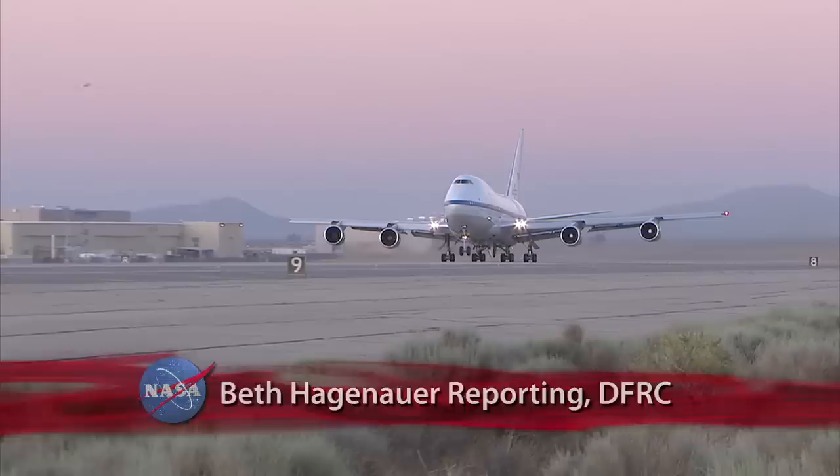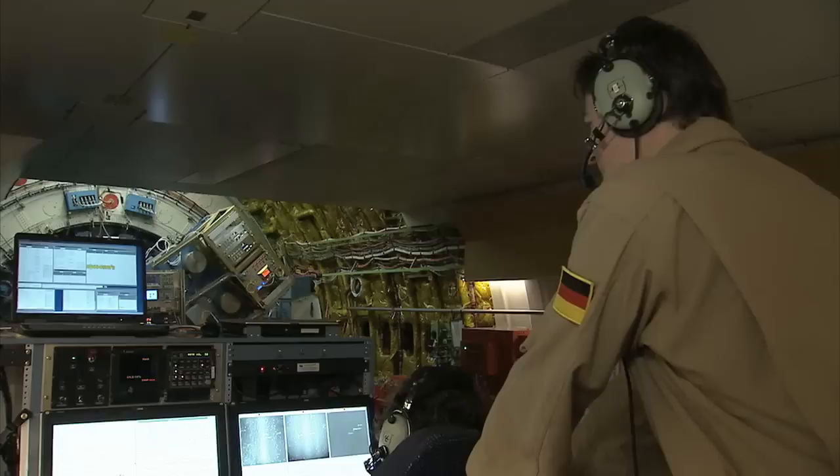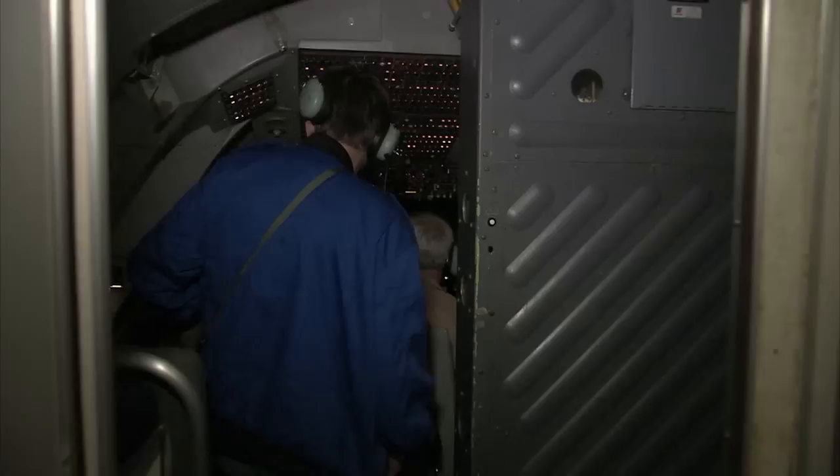As part of the Airborne Astronomy Ambassadors program, two teachers from Germany and their escort recently flew aboard the Stratospheric Observatory for Infrared Astronomy, or SOFIA. When observation time was completed, the researchers began to analyze the data, explaining each step of the process to the teachers. The Germans joined six teachers from the United States as the first educators to observe SOFIA's scientific research and then take that experience back to their classrooms and communities.